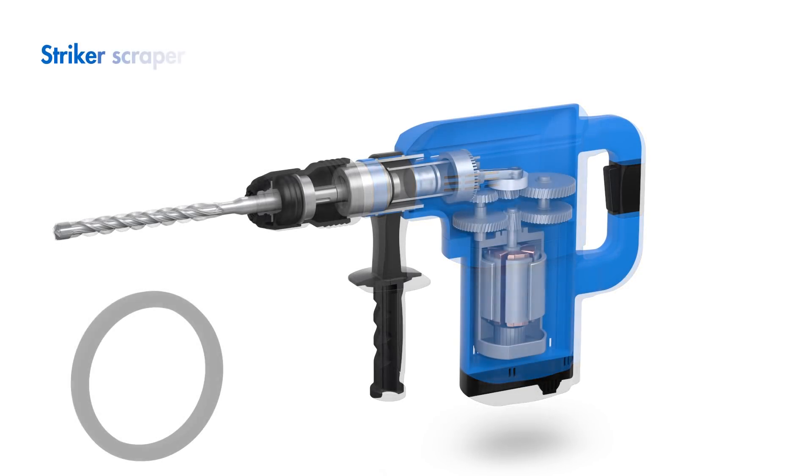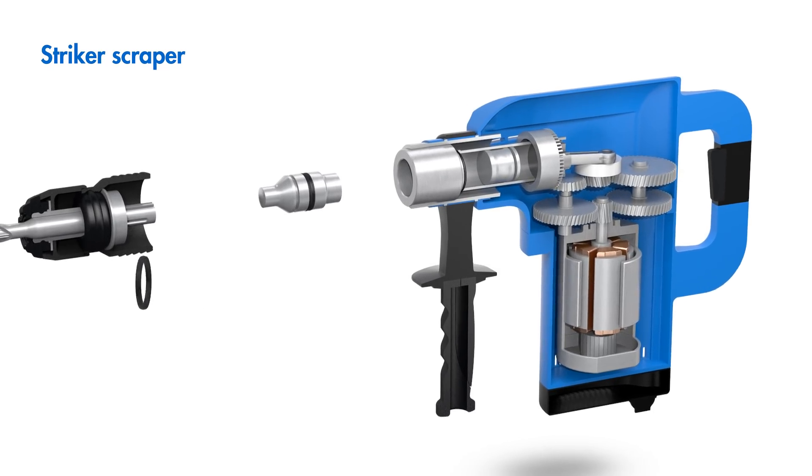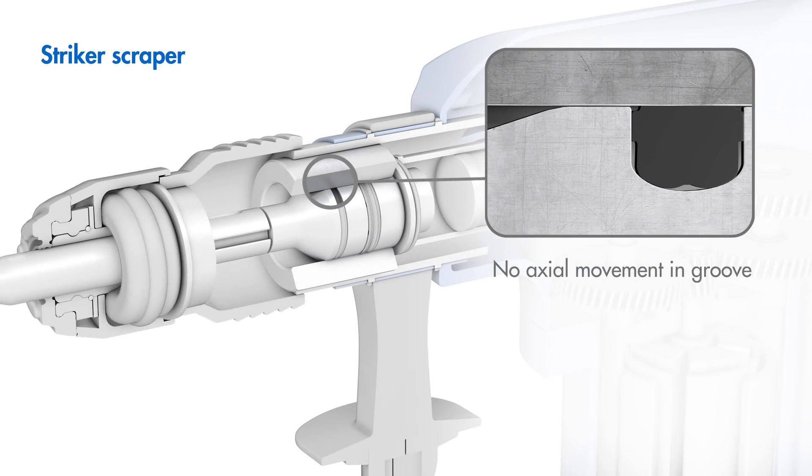The new original striker scrapers from Freudenberg Sealing Technologies offer an additional advantage in reliability. They prevent the axial movement of the scraper in the groove, giving the component significant protection against the penetration of dirt.